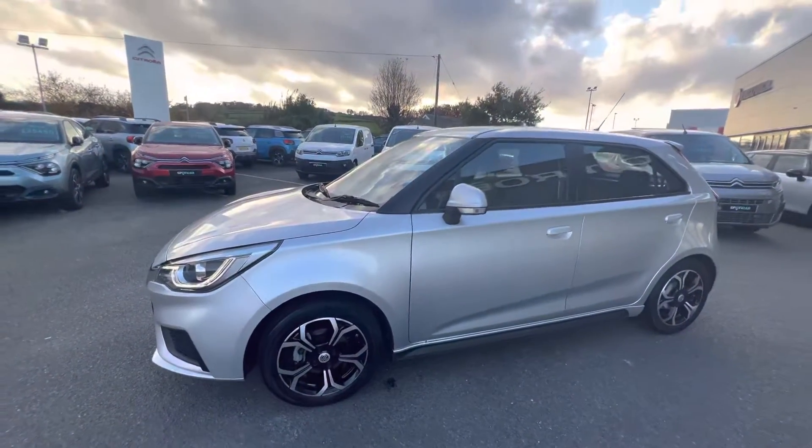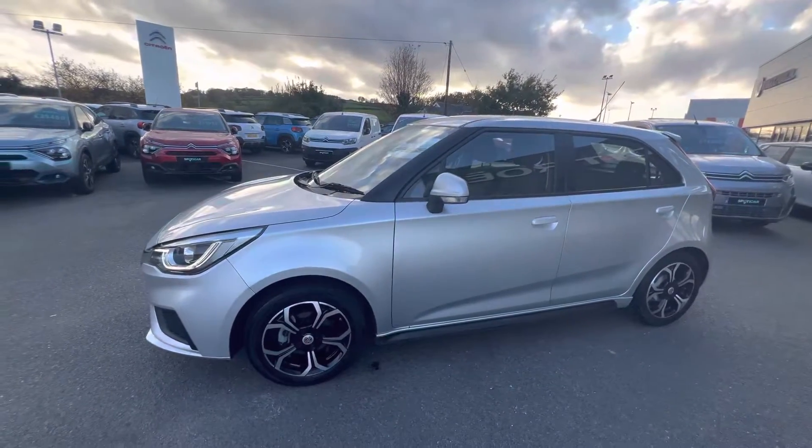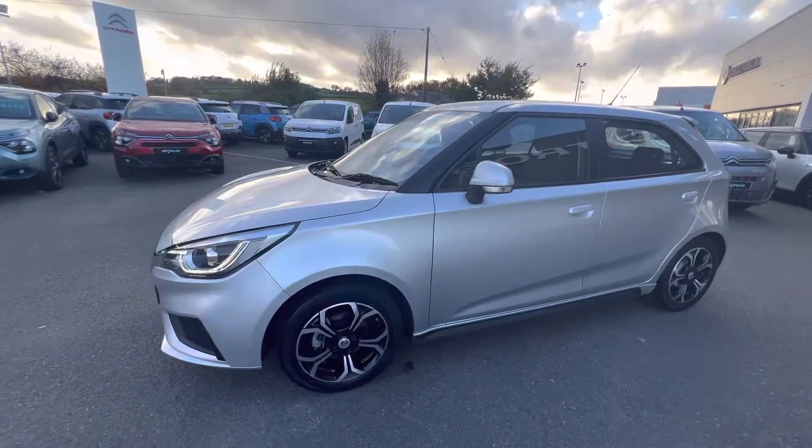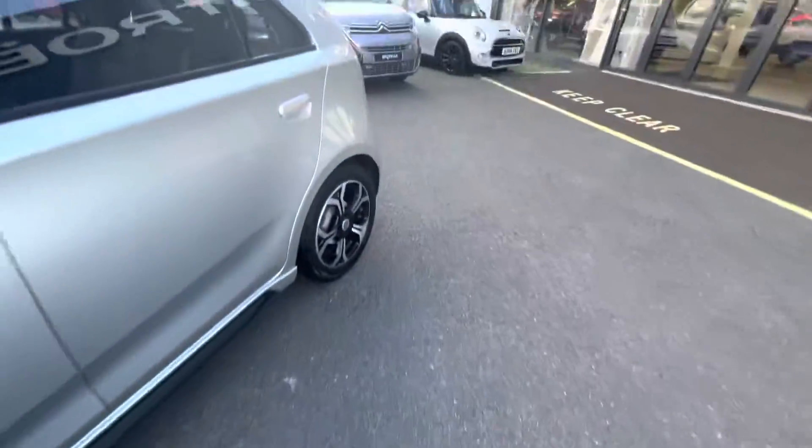Hi folks, David here from JC Halliday & Sons. Today we have a 2018 MG3 — this is a VTI Technic spec model, finished in silver metallic with 16-inch diamond cut alloy wheels.